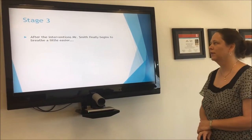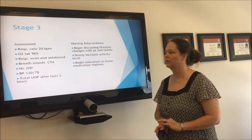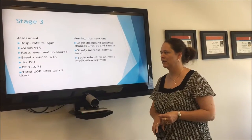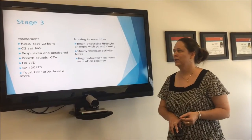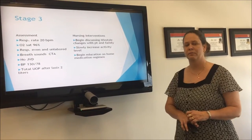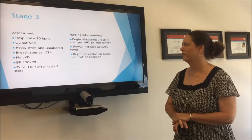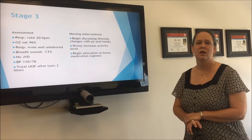In stage three, after the interventions, Mr. Smith finally begins to breathe a little easier. His respiratory rate is down to 20, O2 sat is 96%, respirations are even and unlabored, breath sounds are clear, JVD has disappeared, and blood pressure is down to 130 over 78. He had a total of two liters of urine output after the Lasix. At this point, we need to encourage more education — discussing lifestyle changes, cardiac rehab, and exercise with him and his family, get them very involved, take him off bed rest, let him start slowly being up and around the room, and begin education on his home medications.